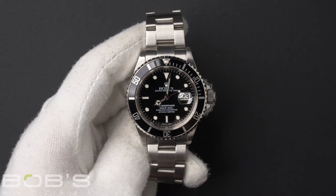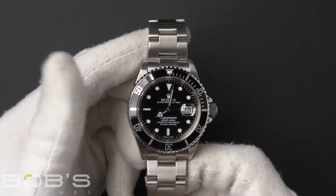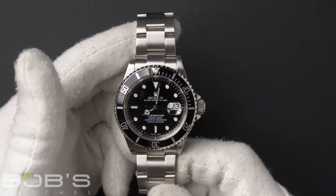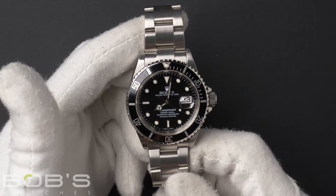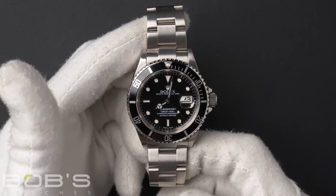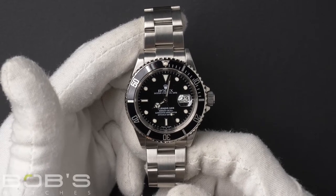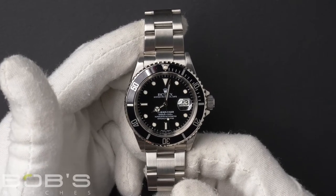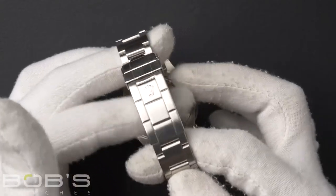Hello everybody, today at Bob's Watches we're introducing a pre-owned Rolex Submariner 16610. This watch contains an M serial number that was produced around 2007 to 2008. The characteristics include a stainless steel oyster bracelet with an oyster lock clasp.